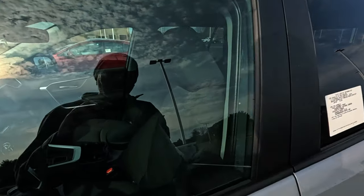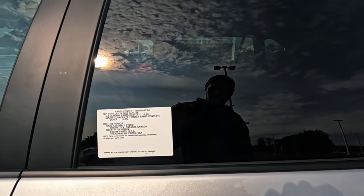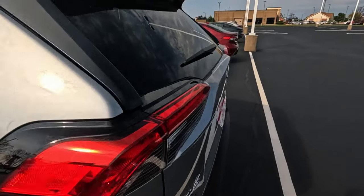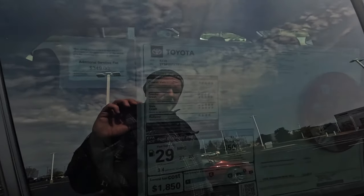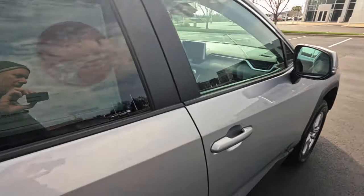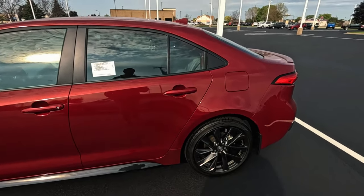RAV4 - these have really gained popularity. Made in Canada - I didn't even realize that. A small SUV has really become the thing. 29 miles to the gallon. Going more and more with the hybrids. 35 miles per gallon on the hybrid - Toyota's going more and more with the hybrids.